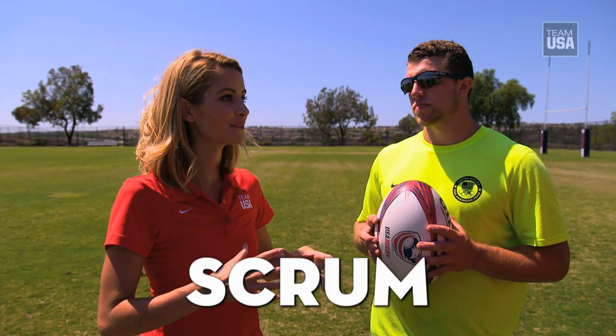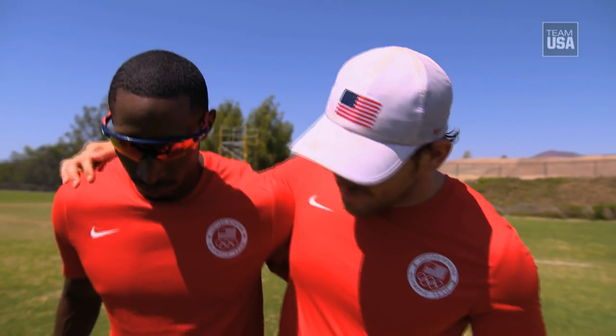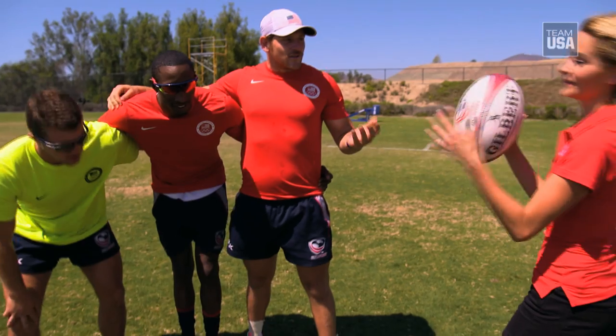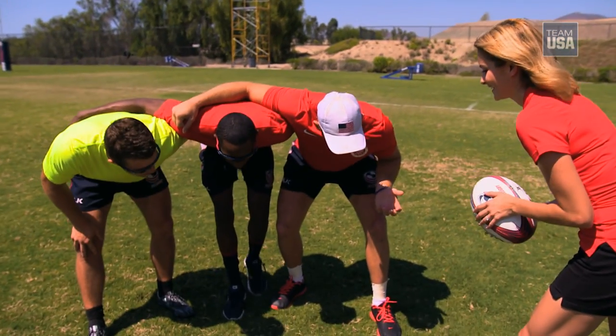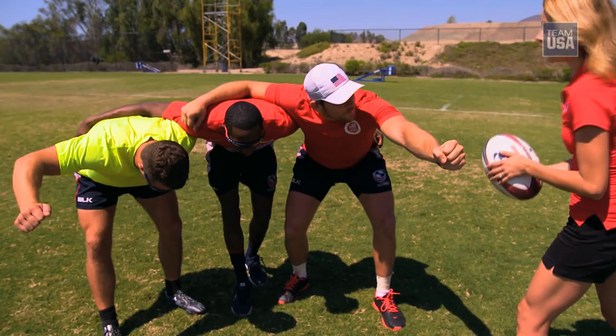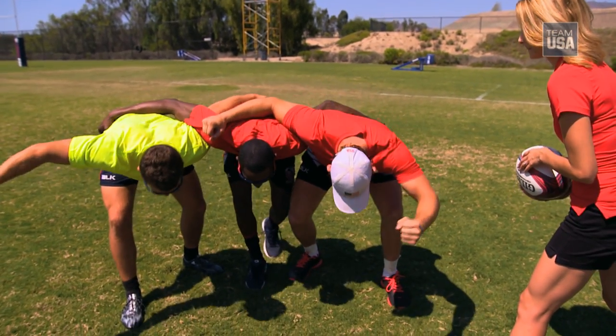One of the more iconic rugby terms and events that happen in a game is the scrum. A scrum is a way to restart play after an infraction. So if we were in a scrum right here, Stevie and I would both be props, and Perry here would be a hooker. We'll go in and the referee will say crouch, bind — and when he says bind, I reach over and grab the opposite prop — and then he'll say set, and we'll lock in.